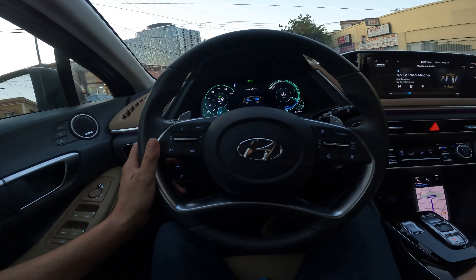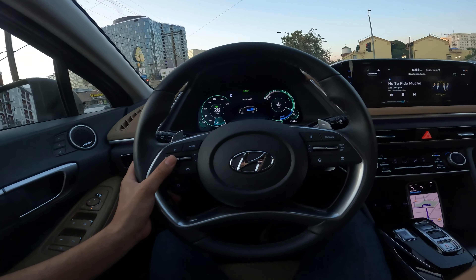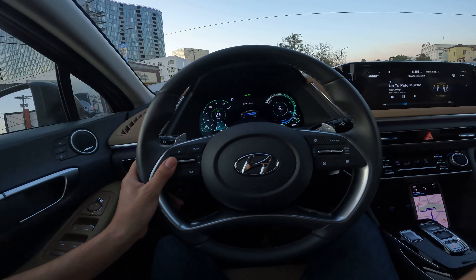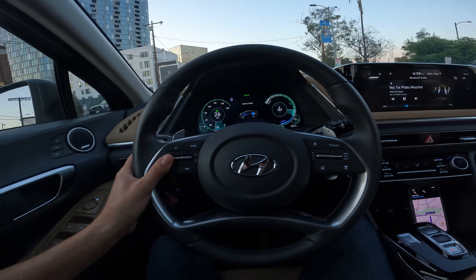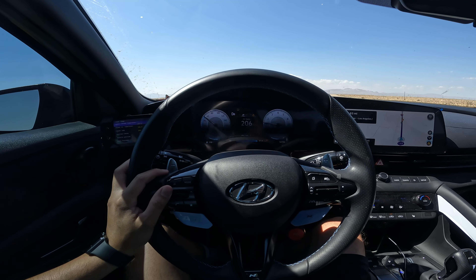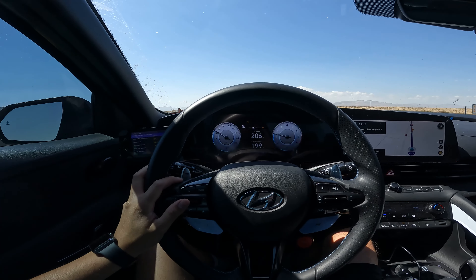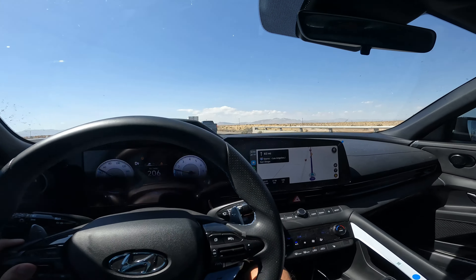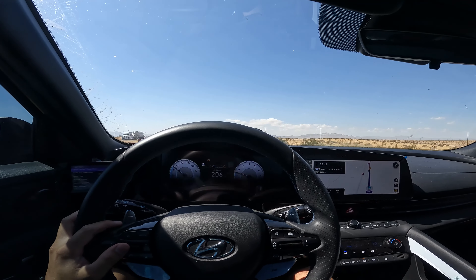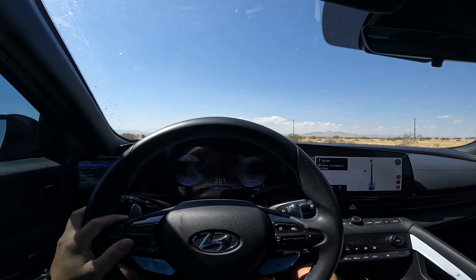It's pretty big and spacious compared to the Elantra N, of course because it's a sedan — a bigger mid-size sedan. The Elantra N is like a compact car, so yeah this is pretty nice. It has a lot of technology. It's just a regular hybrid, not plug-in, so you don't have to charge it — it charges itself through regenerative braking and all that good stuff. We're heading home and hopefully we don't have to wait too long for the car to get fixed.